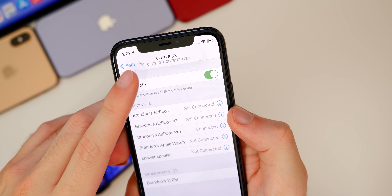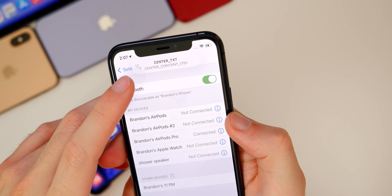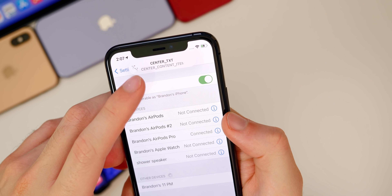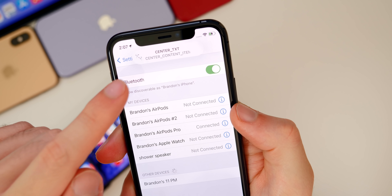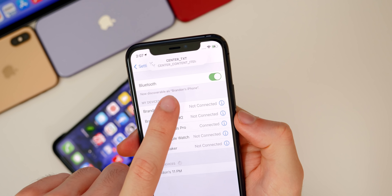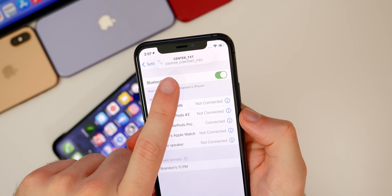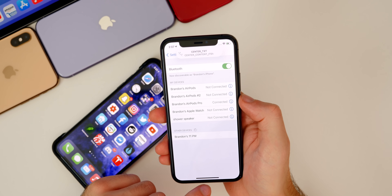I also caught a bug in Beta 6: when I connected my AirPods Pro, instead of saying 'My AirPods Pro connected,' the notification text just says 'center text center content item' — basically placeholder code instead of actual text. I've seen a couple of other people have this as well, so hopefully it will get fixed in the next beta.